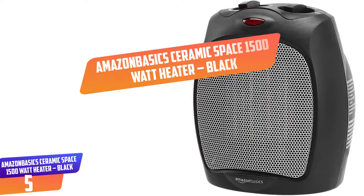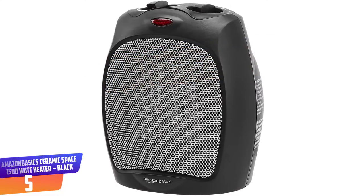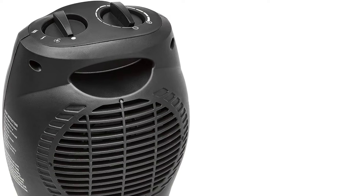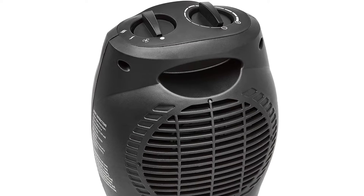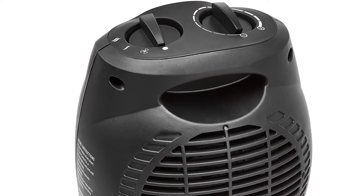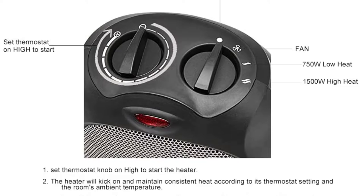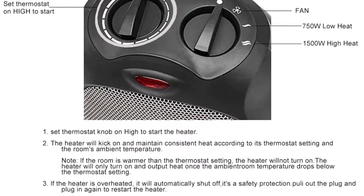Number 5: Amazon Basics Ceramic Space 1500W Heater, Black. This ceramic space heater has gained popularity due to its adjustable thermostat. It plays a big role in providing comfortable warmth at home or office. It features a 1500W setting with three output options: fan only, high, or low. It has a light power indicator which enables you to note whenever it's plugged in. Safety measures like overheat protection and tip-over switch are also incorporated with auto shut-off in place. It features a carrying handle for transport and is backed by a one-year warranty.